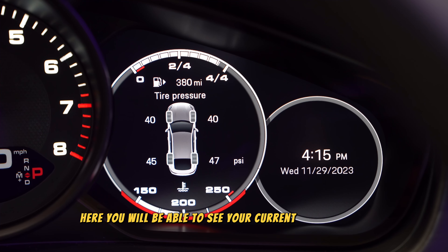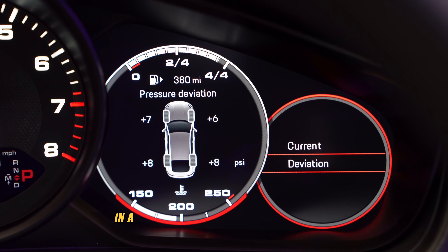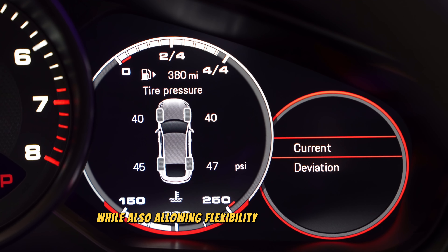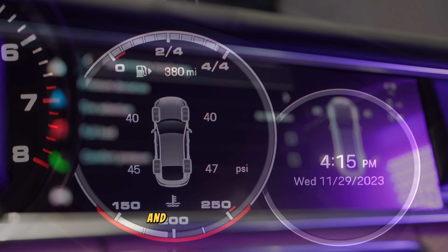Here you will be able to see your current tire pressure along with the tire pressure deviation. The plus or minus in the deviation screen is reference to what your tire pressure should be set at for daily driving. Setting this number higher will provide a stiffer ride while also allowing flexibility in tire pressure during the colder months, allowing tire pressure to drop a few PSI and still be at a normal level.